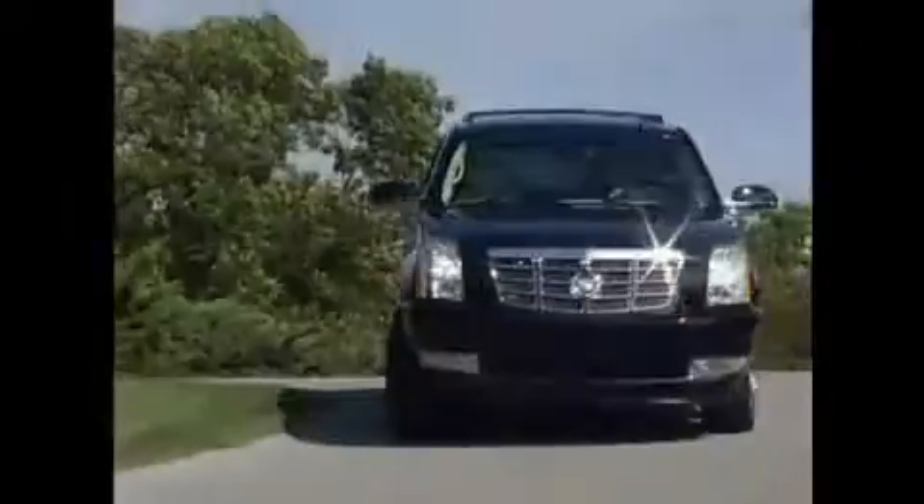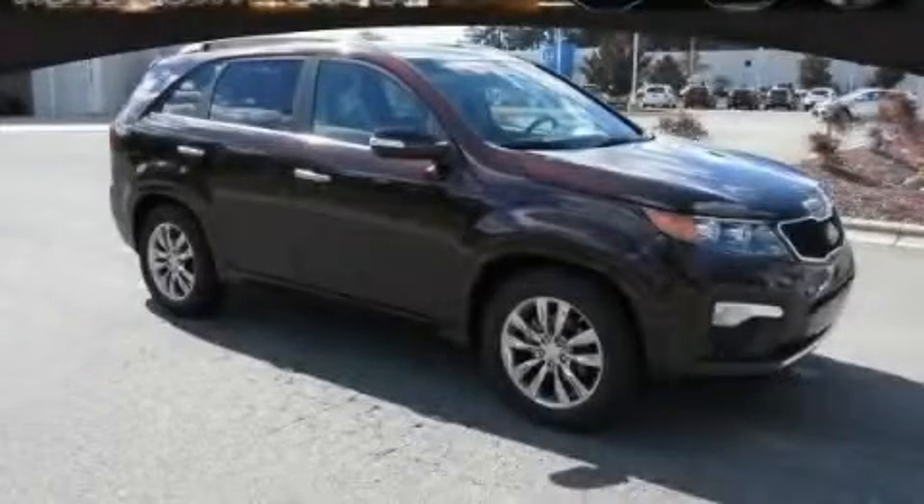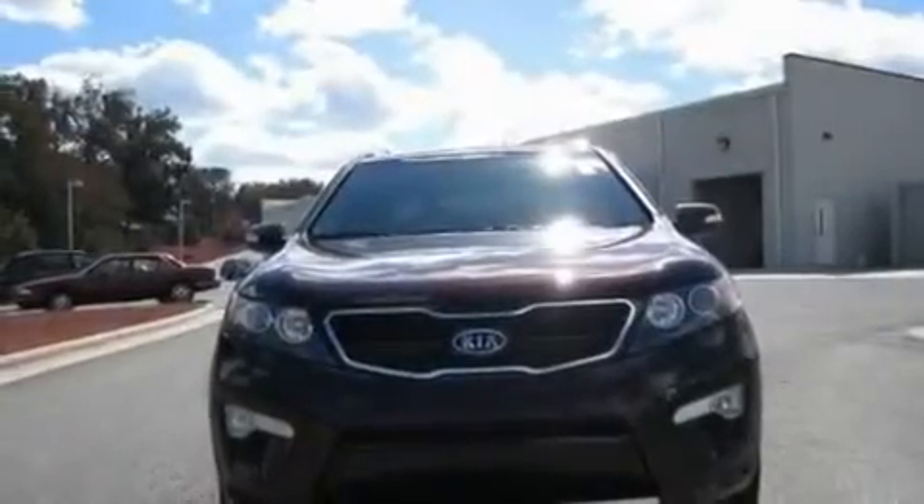Another fine vehicle offered by Rogers Auto Group. You'll do better at Rogers. This is a brand new 2011 Kia Sorento — a car-like ride in a space like an SUV.